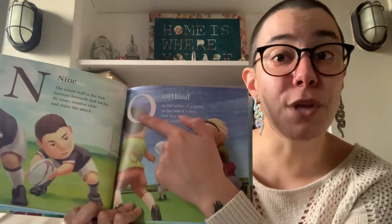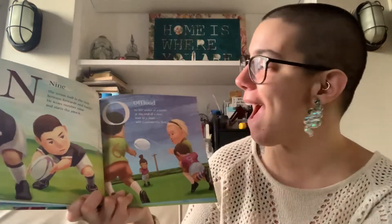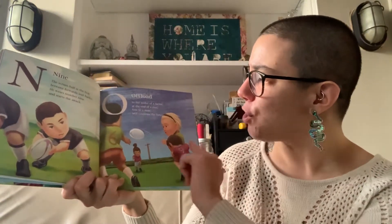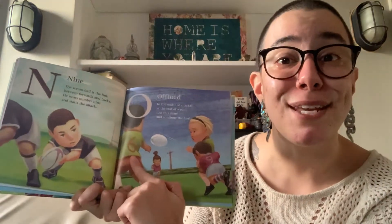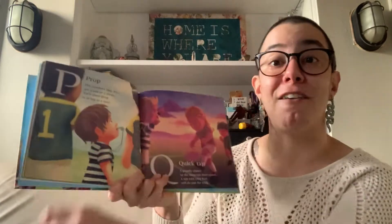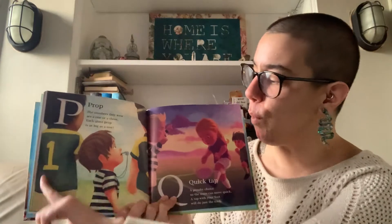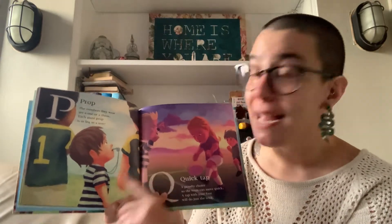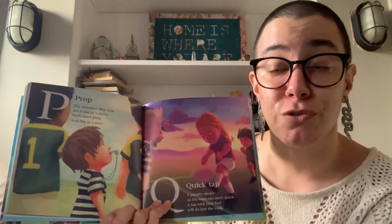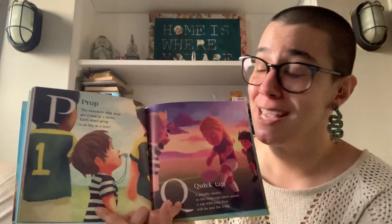After N is O. O is for Offload. It's a lot like making a pass. In the midst of a tackle, at the end of a run, toss to a mate and continue the fun. Then we have P. P is for Prop. The numbers they wear are a one or a three. Each giant prop is as big as a tree. And indeed, they are a lot bigger and taller than the referee here.